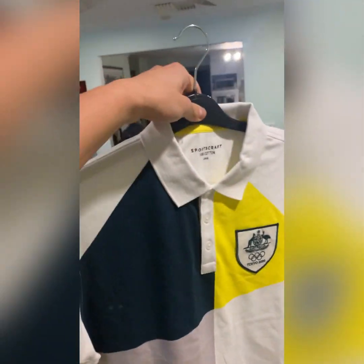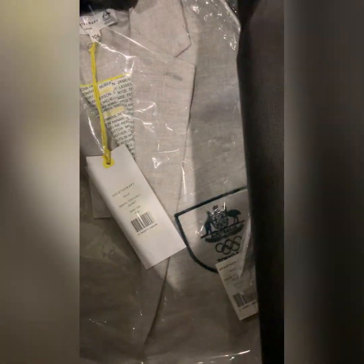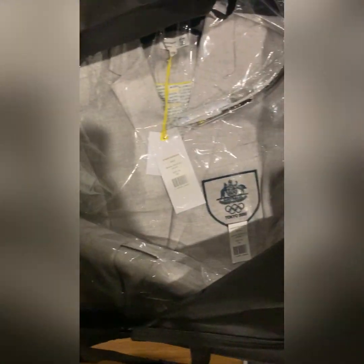Finally, the last couple of things are the opening and closing ceremony items. There's a normal pair of shorts, and this one certainly has the Tokyo 2020 logo on it which looks nice. They've also given us a belt, a tie, and a blazer jacket for the opening ceremony. I'm not sure if it looks as good as the Rio 2016 one.